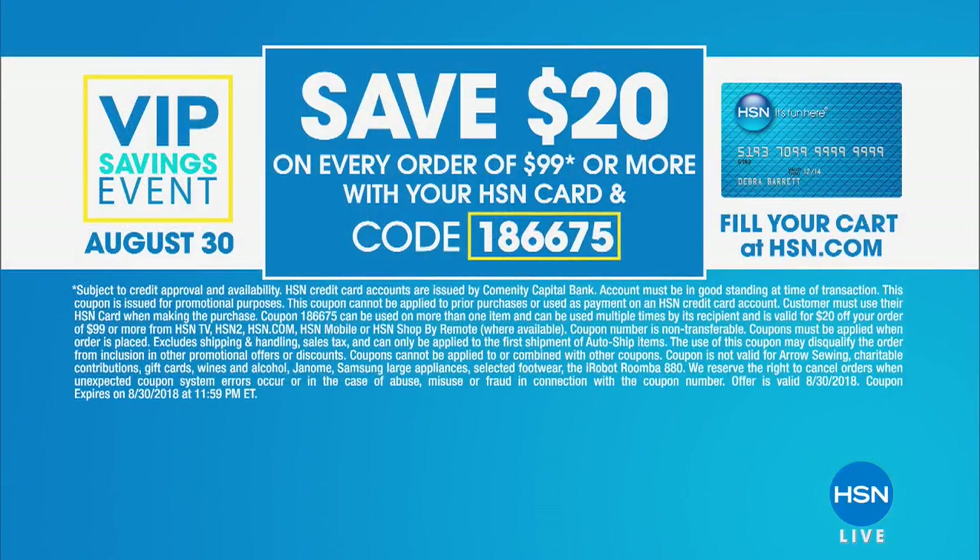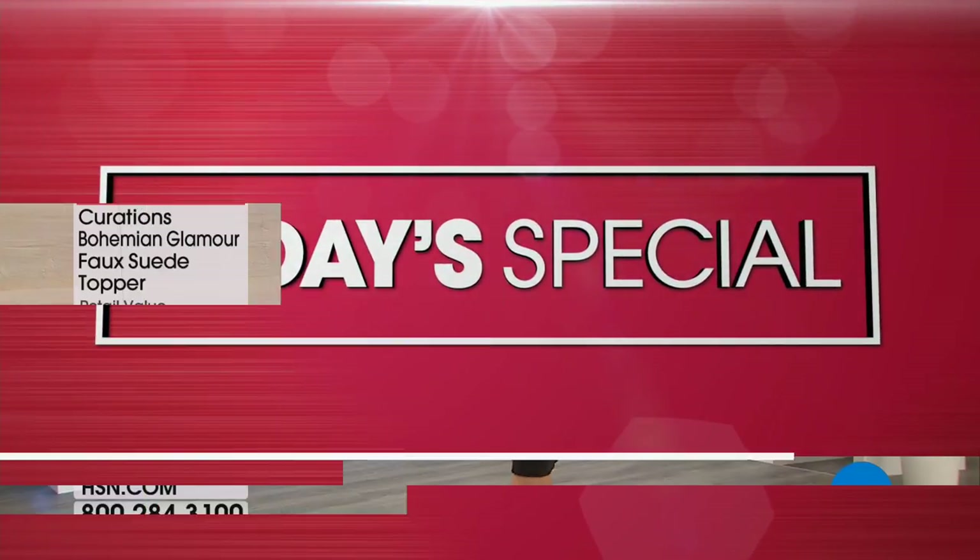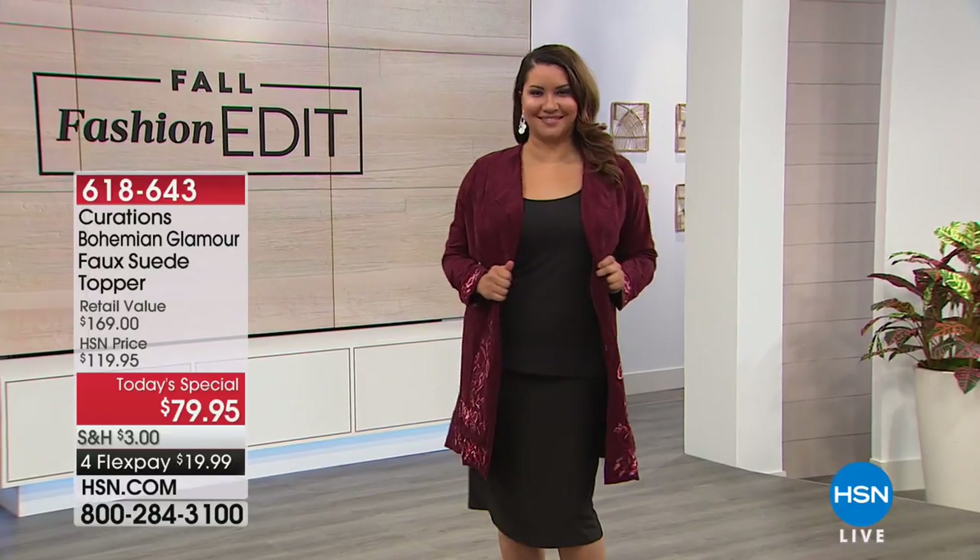We have an exciting promotion going on — it's a VIP savings event. Right now you can save $20 on every $99 you spend on your HSN card. Literally check out when you get to $99, we'll take $20 off, then keep shopping. It's $20 off every $99, so definitely shop with us tonight and take advantage of that big savings.